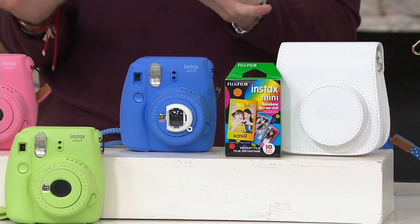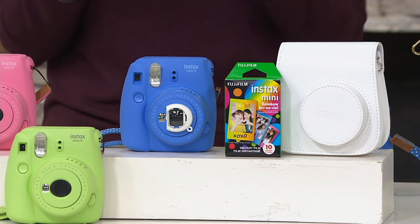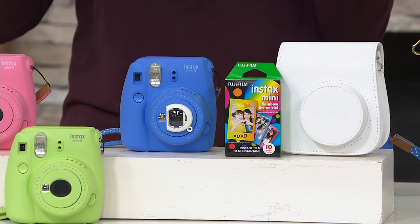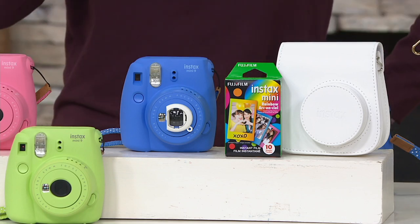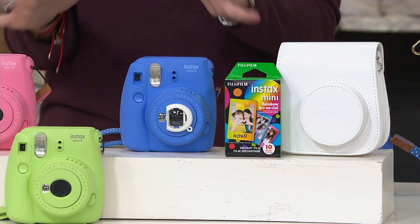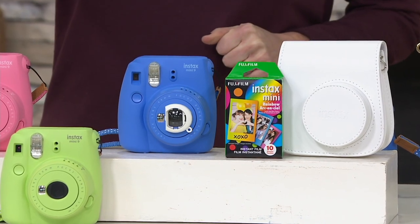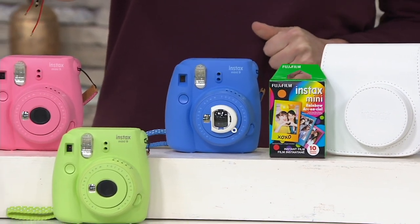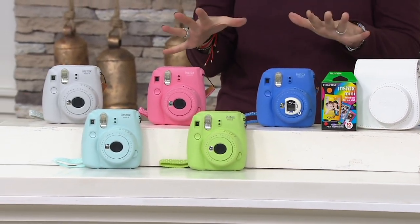You're going to capture all the fun no matter where you are, instantly able to see those moments you're living. The new Mini 9 has features the Mini 8 didn't have to ensure you get the best results. Normally an $89 value, but for the QVC2 big deal for the next 24 hours it's $69.96, and we have it on Easy Pay.